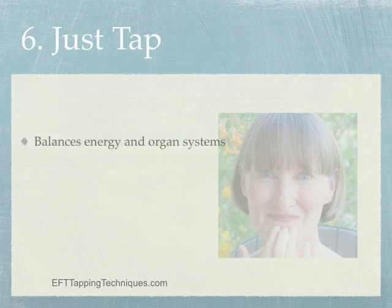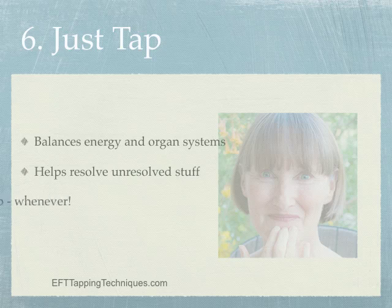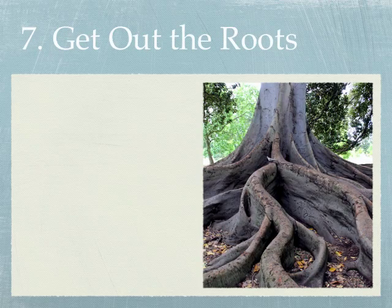Tip number six: just tap. Tapping your meridian points helps move energy around your mind and body, balance your energy and organ systems, and resolve any unconscious programs that are running — and everything we have yet to resolve is continually running. So tapping is simply good for you. You can tap while waiting, sitting, walking, falling asleep, or watching TV — with or without words. Just tap.